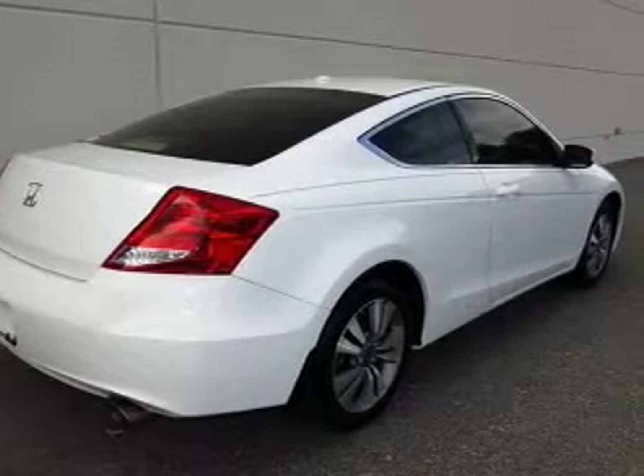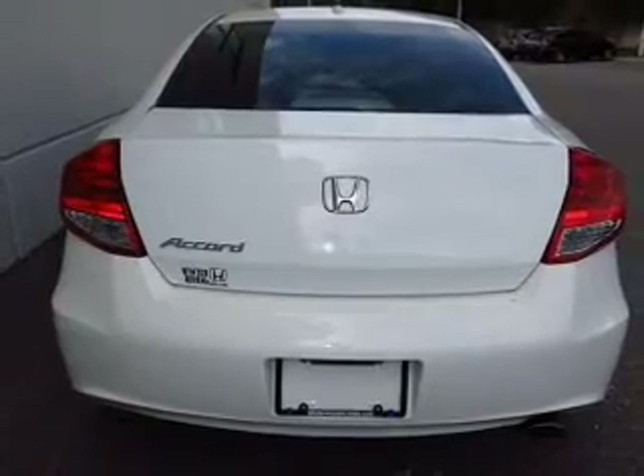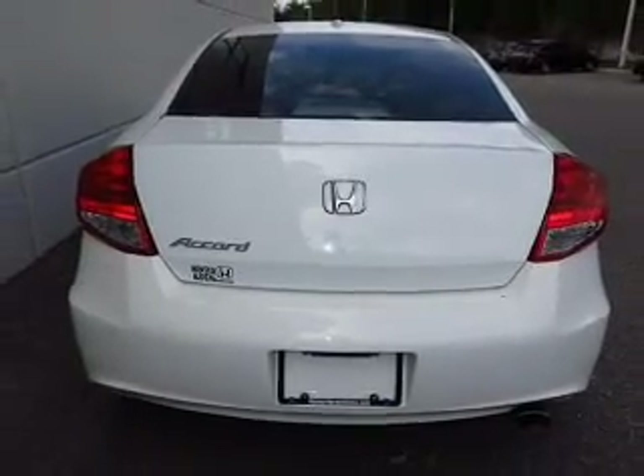Premium wheels lend a distinctive appearance. Anti-lock brakes help you bring your vehicle to a safe stop. Let the sun shine in with a sunroof. Pamper yourself with memory settings.